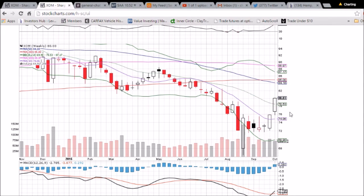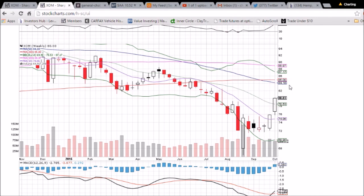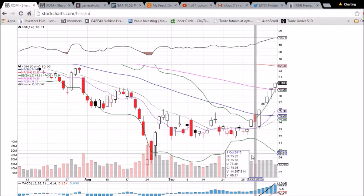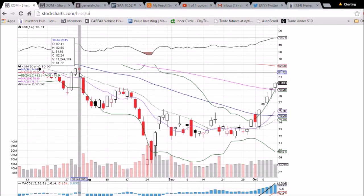Middle Bollinger Band support is 78.53. Resistance we're seeing here is not until 82, roughly, and no moving average resistance until 84.18, the 50-week moving average. So bullish MACD cross, RSI crossing 50 up is bullish as well. But again, just looking at the daily chart, it needs to consolidate a little bit, and we will look for that to happen once this gap fills.